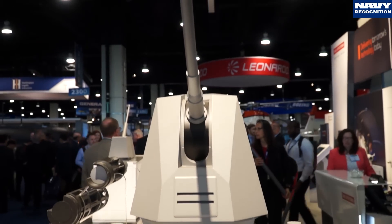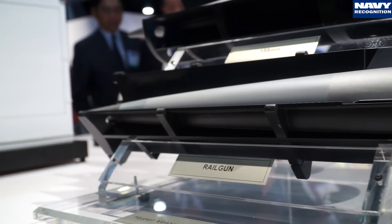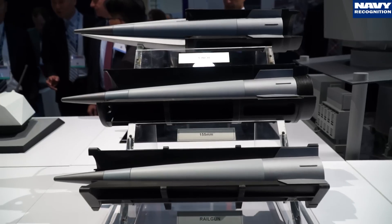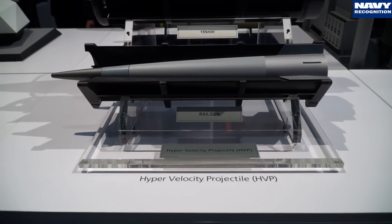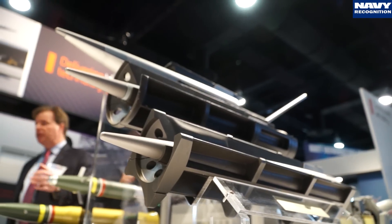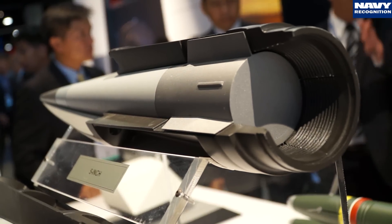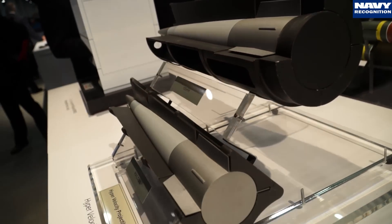We have the Mark 45 five-inch naval gun. We are developing the hypervelocity projectile that will be integrated with Mark 45, and this will expand the mission set beyond surface warfare to anti-air, cruise missile defense, and future missions such as ballistic missile defense — all in a very compact projectile. With Mark 45 being on every destroyer and cruiser in the US Navy, that is certainly a platform that can support distributed lethality with the introduction of the hypervelocity projectile.